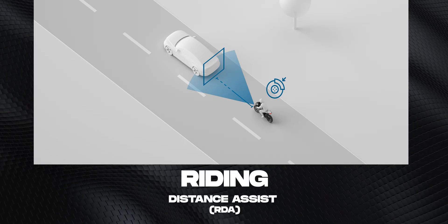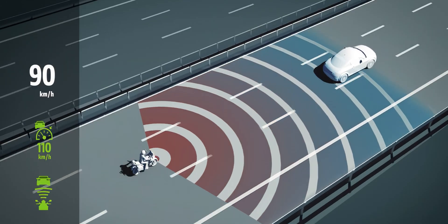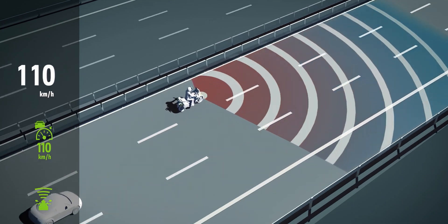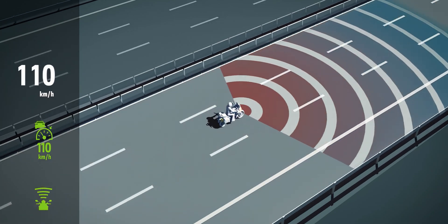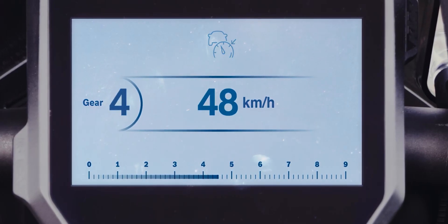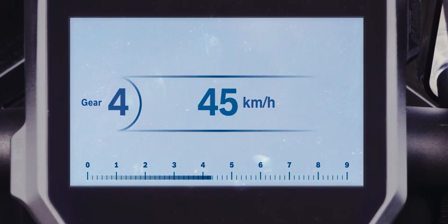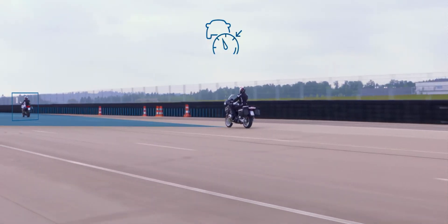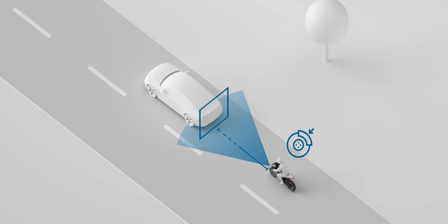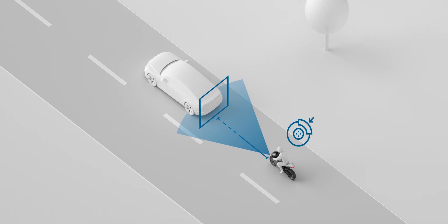Riding Distance Assist, RDA, is similar to the ACC function but works differently. The rider sets the desired distance to the vehicle in front while continuing to accelerate. If the distance becomes too short, the system reduces acceleration or brakes automatically. The special feature: the driver can override the function at any time and take control themselves.